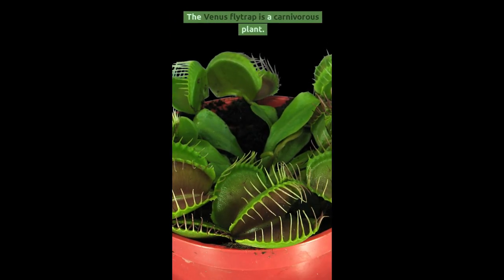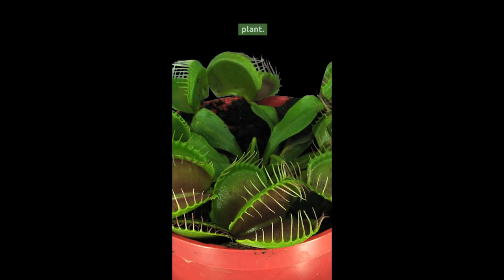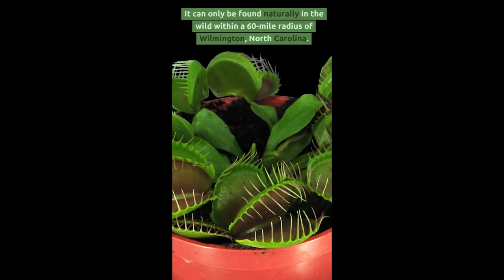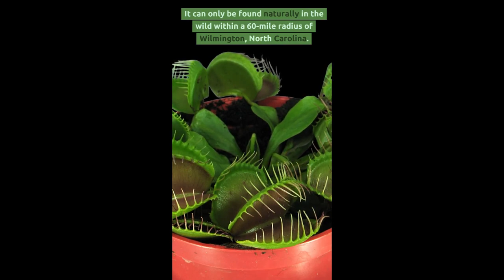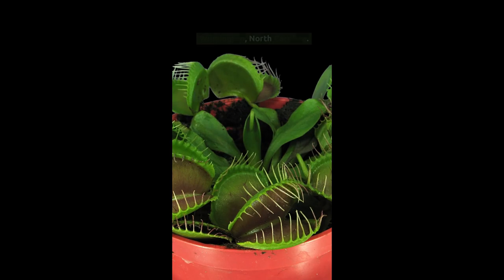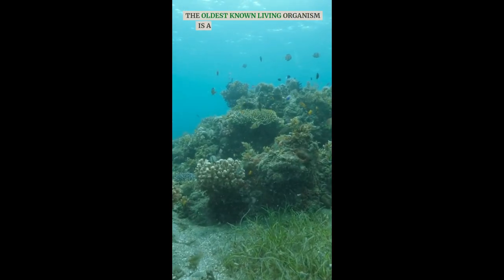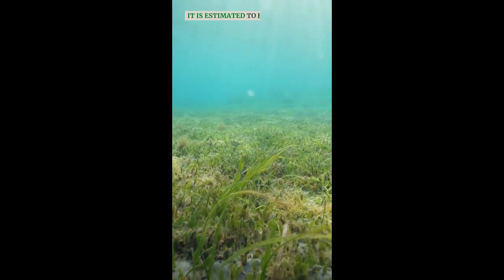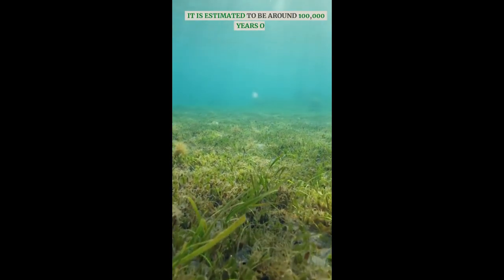The Venus flytrap is a carnivorous plant. It can only be found naturally in the wild within a 60-mile radius of Wilmington, North Carolina. The oldest known living organism is a patch of seagrass in the Mediterranean Sea, estimated to be around 100,000 years old.